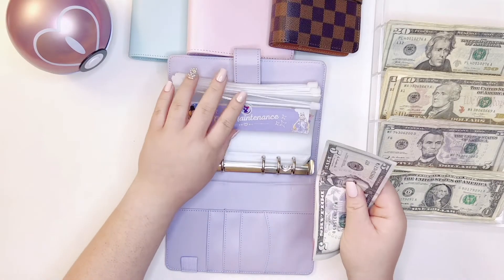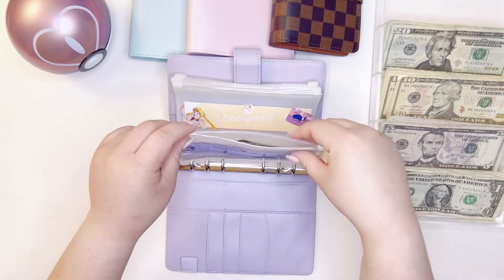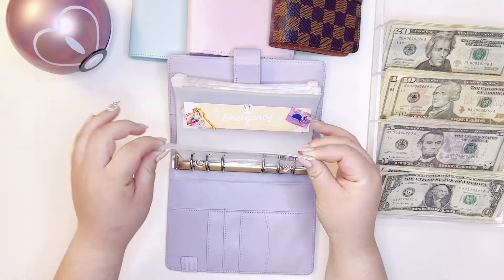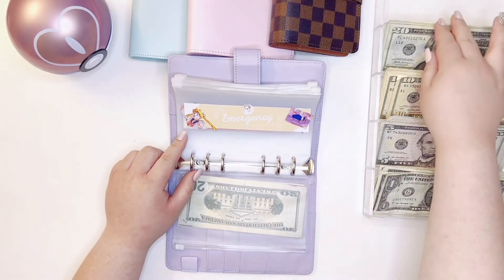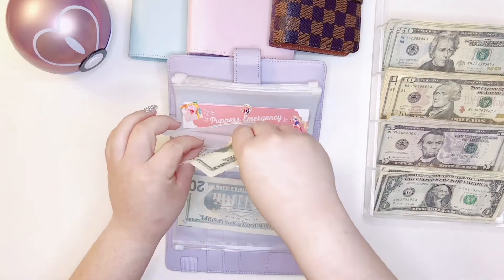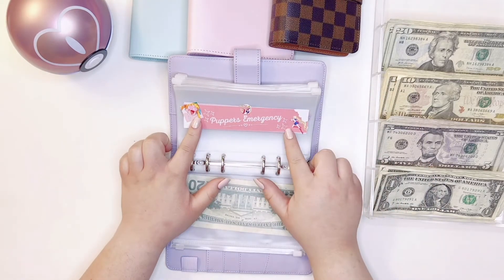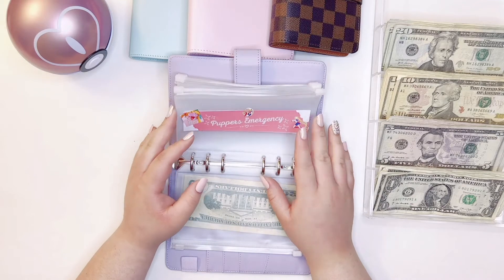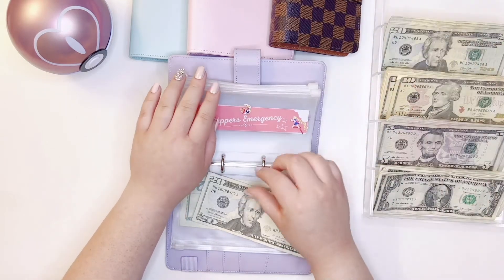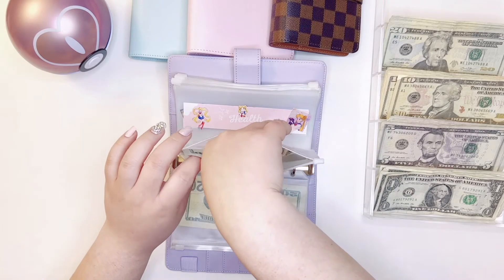Car maintenance is getting $25. Next is emergency, and emergency is going to be getting $20. Then puppers' emergency is also getting $20 — this one is in case he gets sick or needs to go to the vet or anything like that. Need to make sure my baby's all covered.